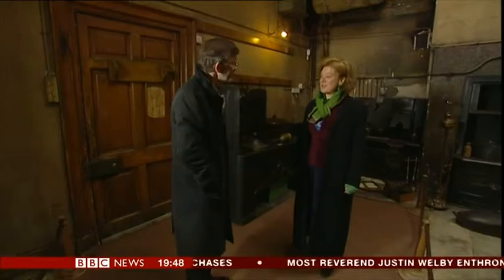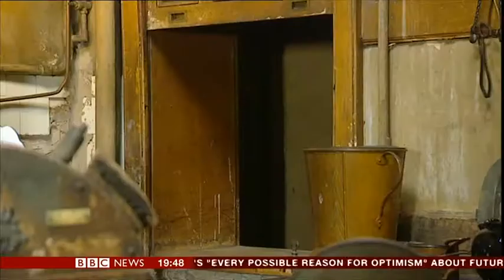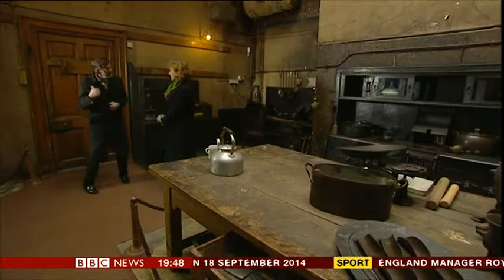A kitchen this size would have employed perhaps a cook and three, perhaps even four scullery maids. The scullery maids spent most of their time elbow deep in greasy water, scouring pans, keeping this vast array of kitchen implements clean, polished, hygienic, blacking the stove. English Heritage took this house over in the 1980s and they tried to leave it pretty much as it was. And just around the corner there is a butler's pantry, so let's go and have a look at that.